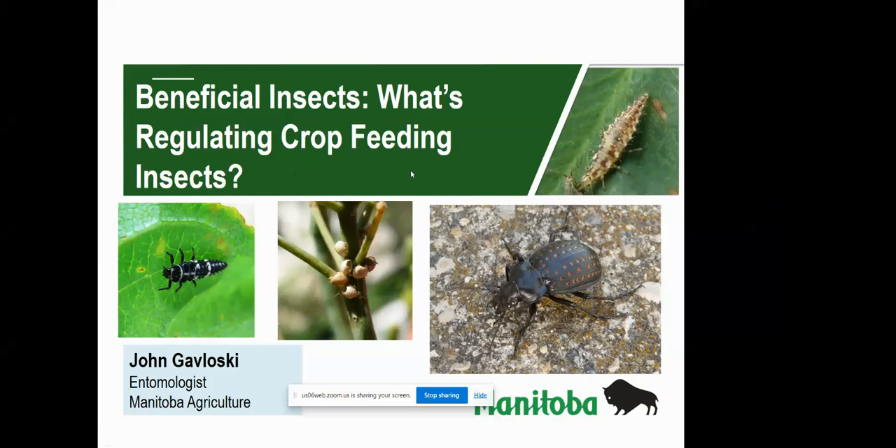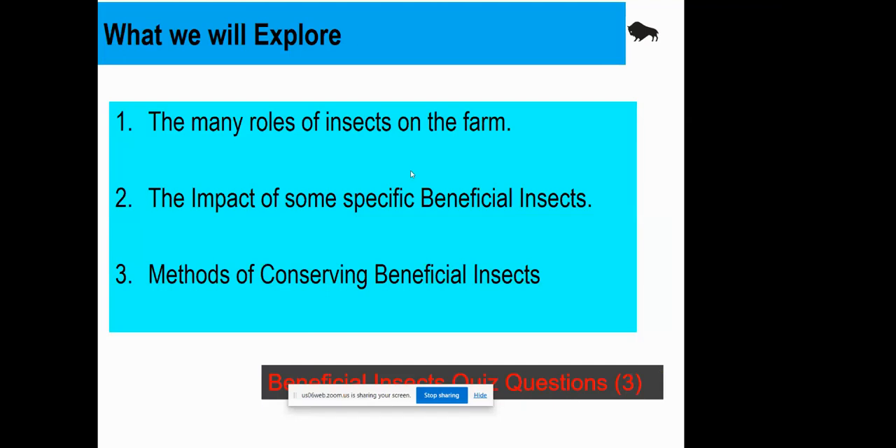Thanks for the help there. Today we'll be talking about beneficial insects. You would have noticed in many years we get insects that have very cyclical populations. Using the example of cutworms, you might get a couple of really bad years, and then populations seem to drop off for a few years. One reason those cycles happen is weather related, but another quite important one is natural enemies — beneficial insects that are eating crop-feeding insects. In many years they're what are regulating these cycles.